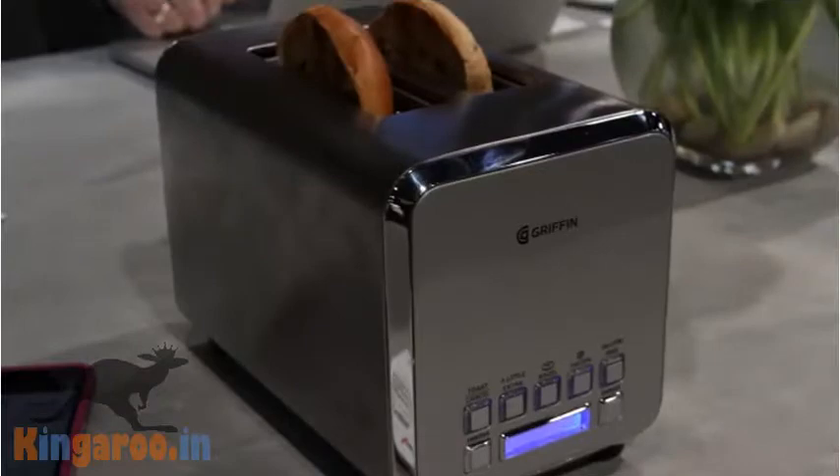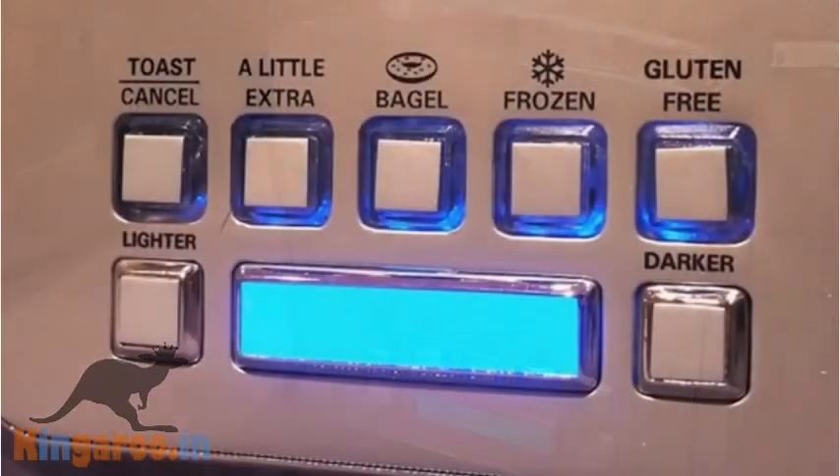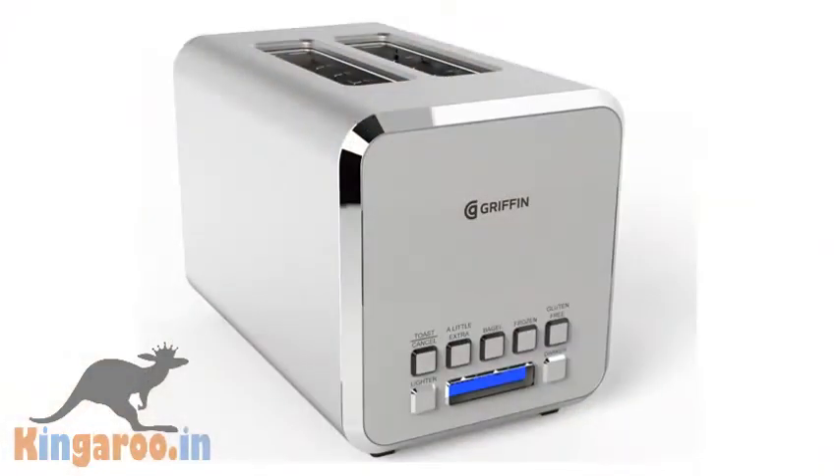The smart toaster is here. The Gryphon connected toaster has a slider on the app that lets you micromanage how toasty your bread is. On one side is an icon of a white piece of bread; on the other is one that's all black. Ridiculous or brilliant?